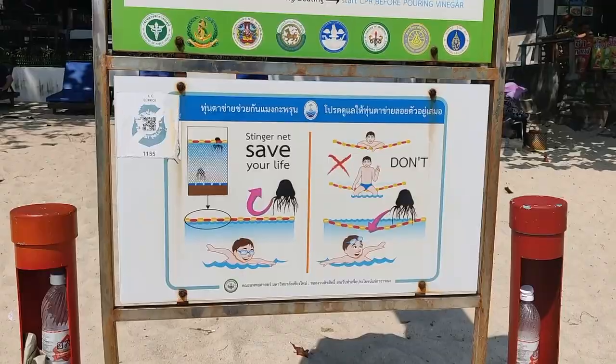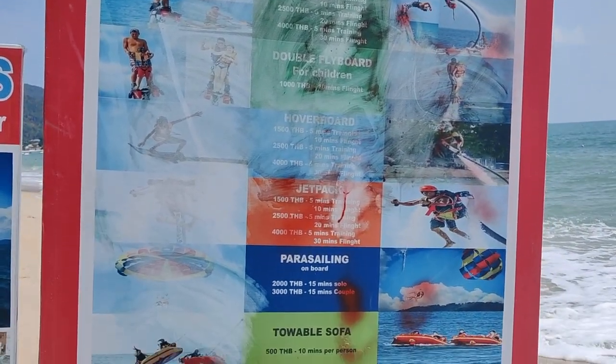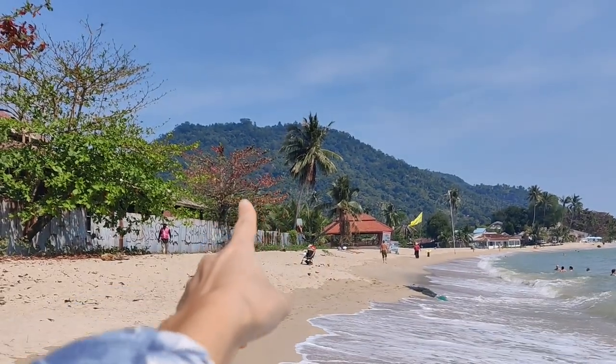There are plenty of water activities here — jet ski, flyboard, paddleboard, parasailing, banana boat. Prices go from 500 to 4,000 baht, and activities usually run from 10 minutes to one hour. Depending on wave conditions, you might just want to chill on a sunbed and enjoy swimming and snacks under the coconut trees. This beach is Lamai Coconut Beach, and there are plenty of coconut trees to find some shade.